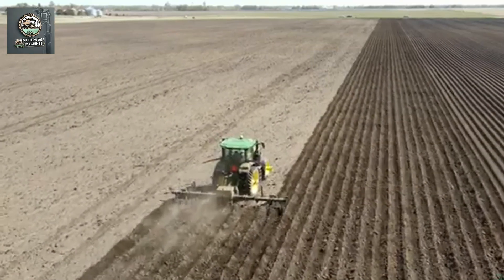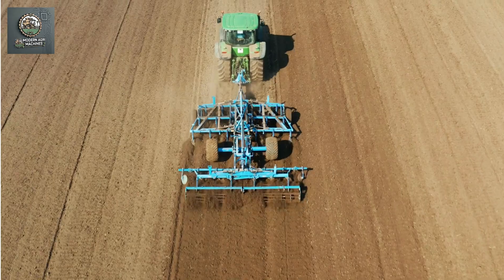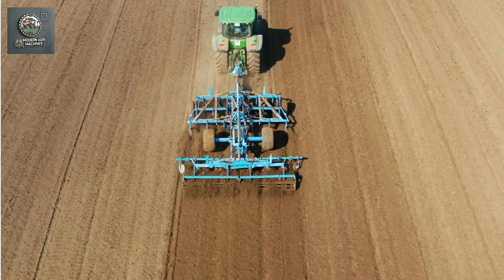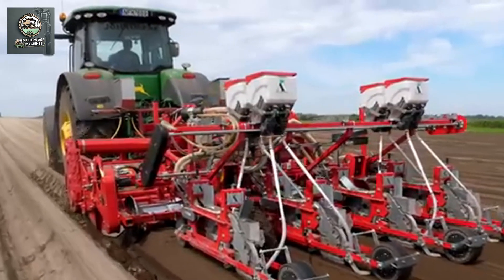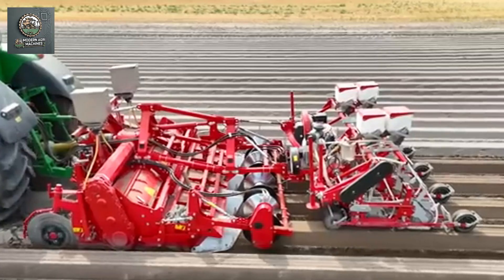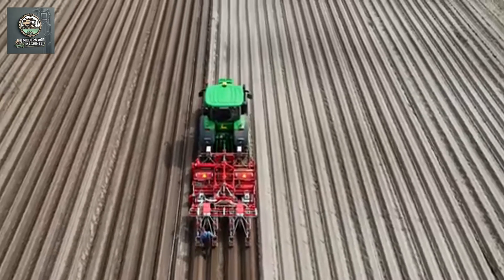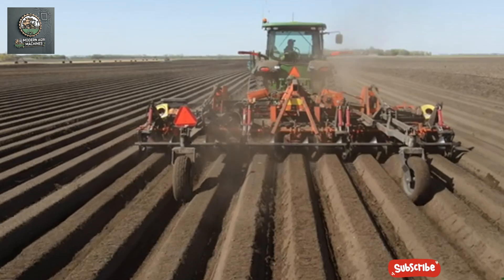Carrot soil preparation and sowing machines are specialized agricultural equipment designed to automate the steps from soil preparation and seed sowing to covering the seeds with soil. They help save time, labor, and costs while increasing production efficiency and crop yield. With continuous and precise operation, these machines are invaluable tools for farmers, especially on large-scale farms.